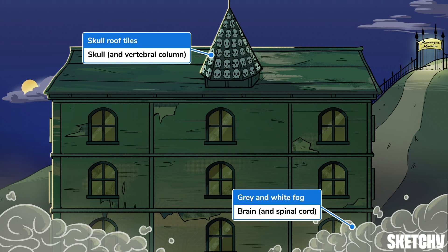There are three layers snuggling in between the skull, shown by these skull tiles on the roof, and the brain, which we've symbolized with this gray and white fog — like gray and white matter.